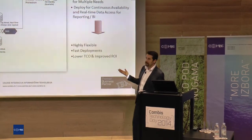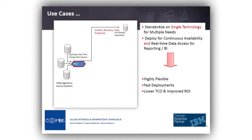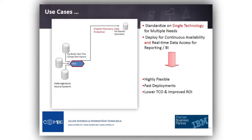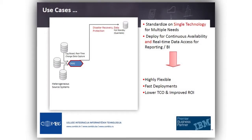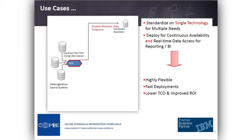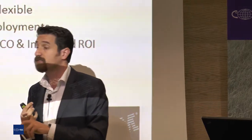How can Oracle Golden Gate fit into this picture? First, you can use Oracle Golden Gate for disaster recovery.